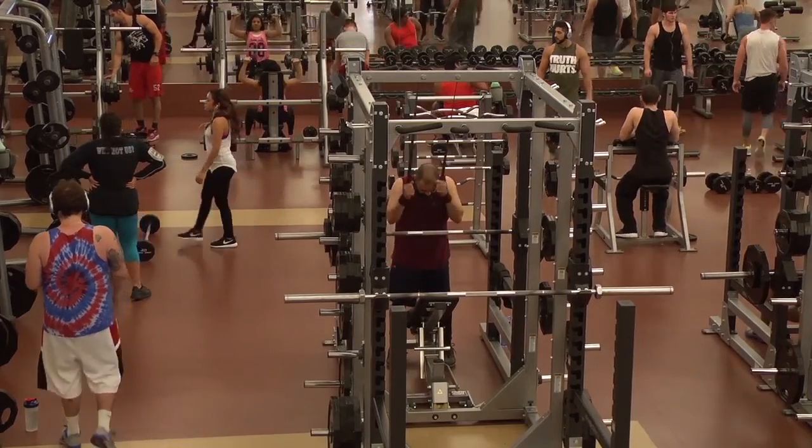Senior Genevieve Maxfelt says she comes to the rec to help her reach her New Year's resolution goal. I made a New Year's resolution to run a Tough Mudder this fall, so I'm training for that. But I pretty much wouldn't be working out if it wasn't for the facilities here on campus.